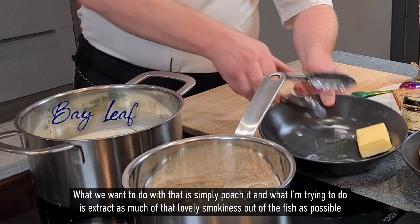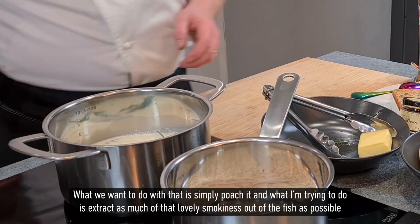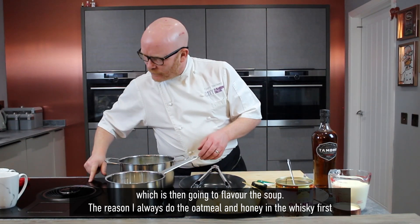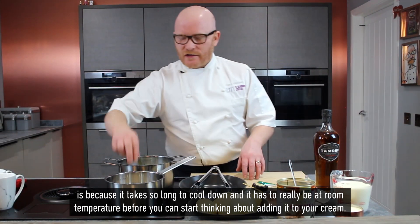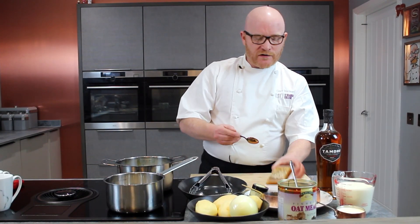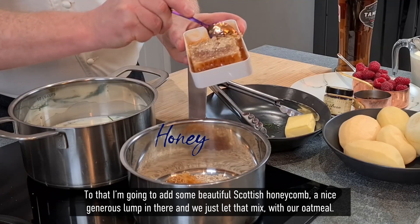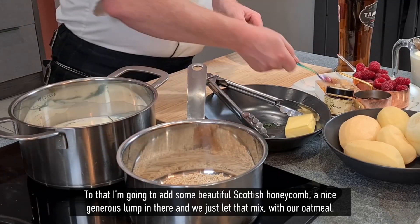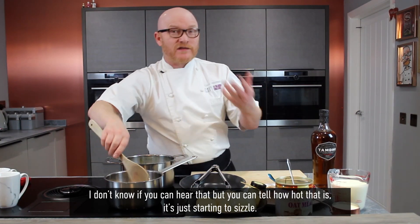What I want to do with that is simply poach it — I'm trying to extract as much of that lovely smokiness out of the fish as possible, which is then going to flavour the soup. The reason I always do the oatmeal and honey and the whisky first is because it takes so long to cool down and it has to be really at room temperature before you can start adding it to your cream. So I've given that a minute or two and now I'm going to add some beautiful Scottish honeycomb — a nice generous lump in there — and we'll just let that mix with the oatmeal. You can hear it just starting to sizzle.